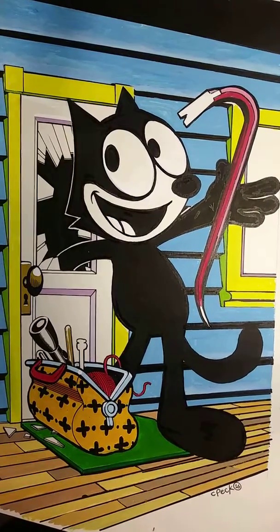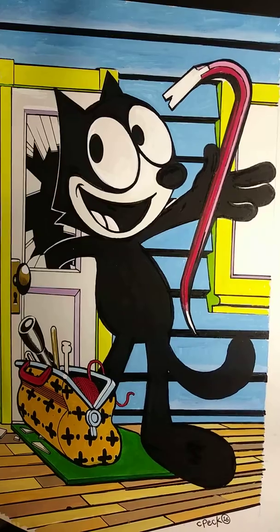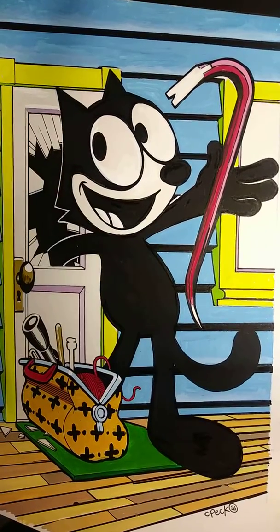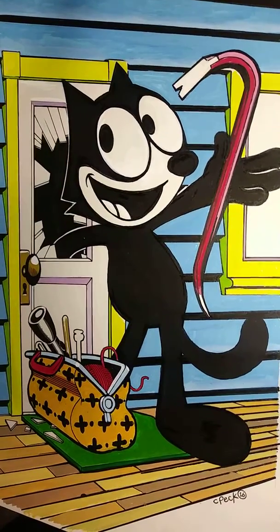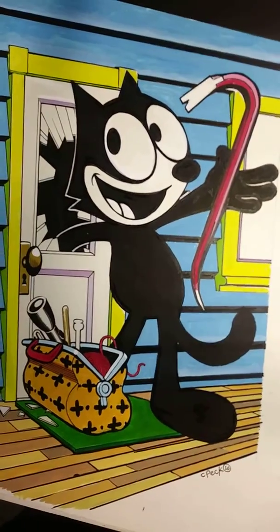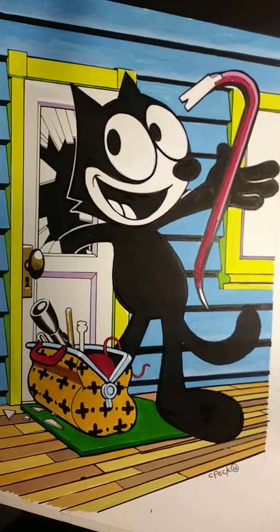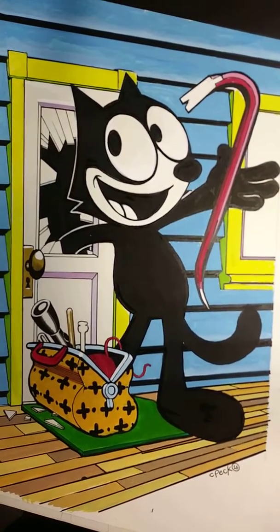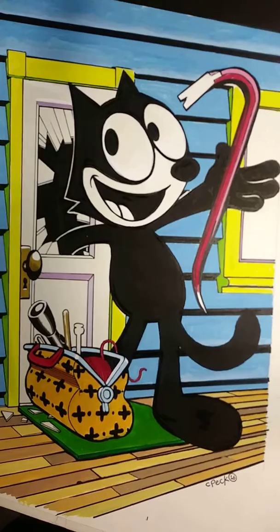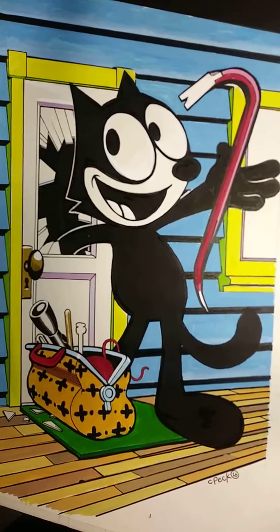I'm trying to get that glare out of there from the lights, because I don't have the best lighting in here, but this is one from that series I did on a 1930s cartoon. Of course this is not my character — everybody knows Felix the Cat from a long time ago. It's one of the older ones in the collection, because Felix the Cat came out in 1919, I believe, if I'm not mistaken.